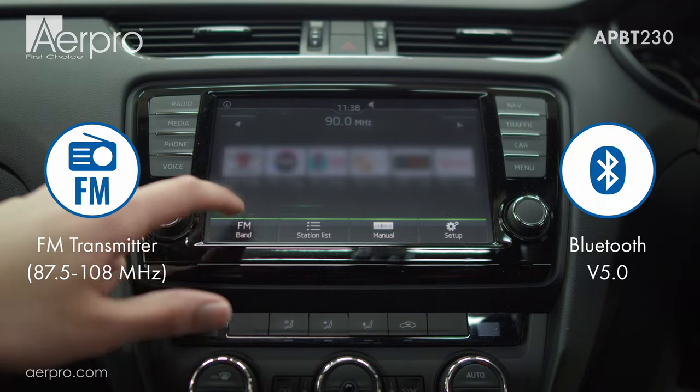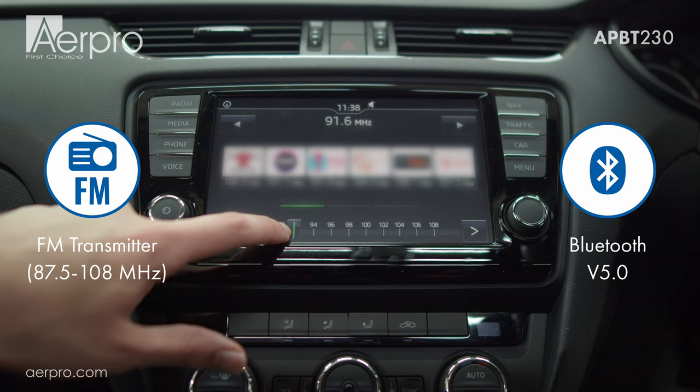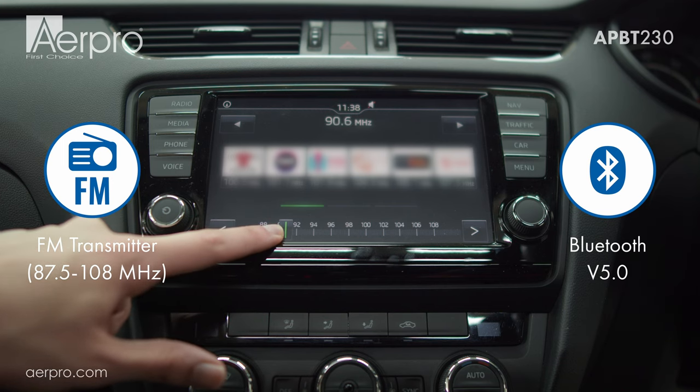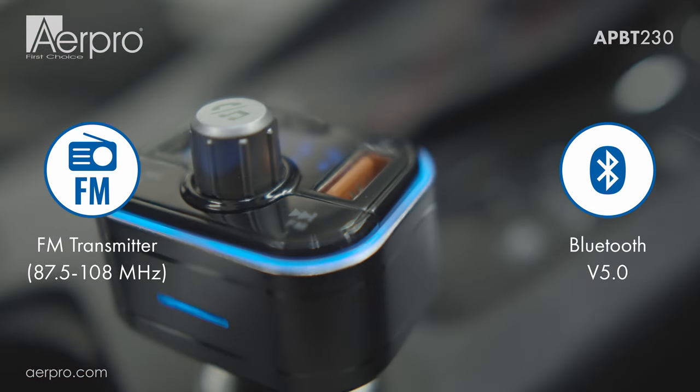This 12 and 24 volt compatible FM transmitter allows you to play audio through your vehicle's audio system by tuning your vehicle's FM radio to the same frequency as your transmitter and connecting it to your phone via Bluetooth technology.